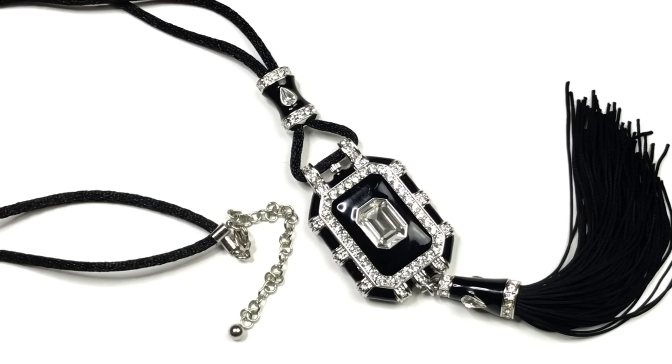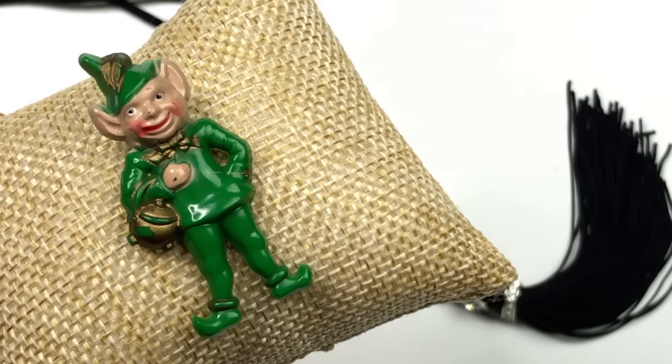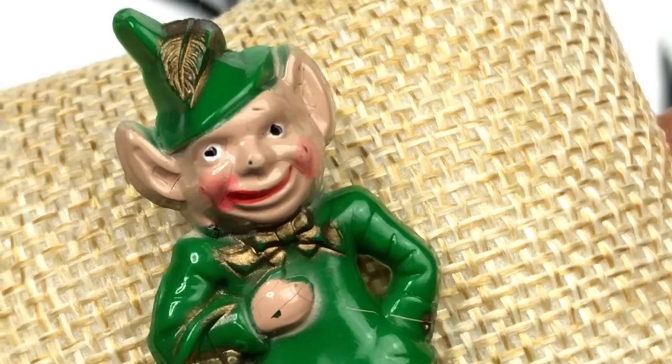I'd say this Goodwill Blue Box is a winner and I'm not even finished yet. Larry, I owe you a lot of thanks for bringing me luck. Thank you, Larry.